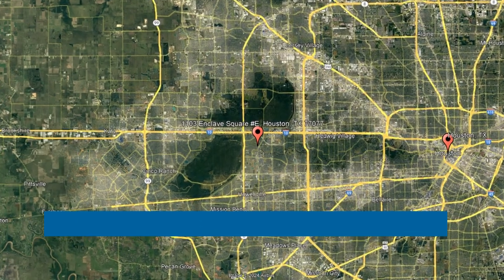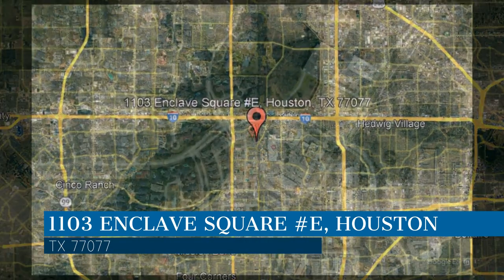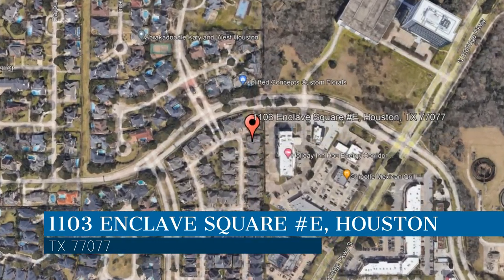Here are photos of an available rental property — make it yours today. This property is located at the address on your screen. We are Terra Residential Services, a leader in Houston property management.